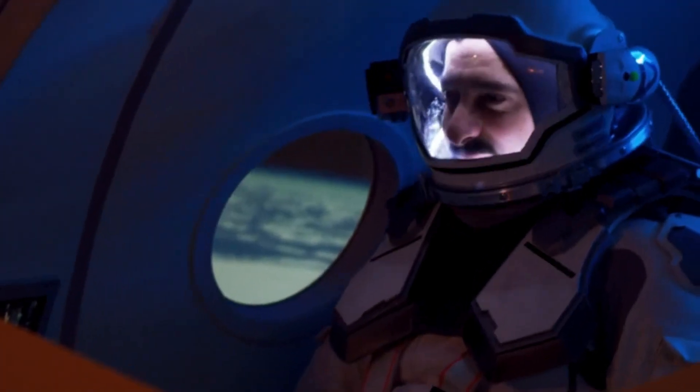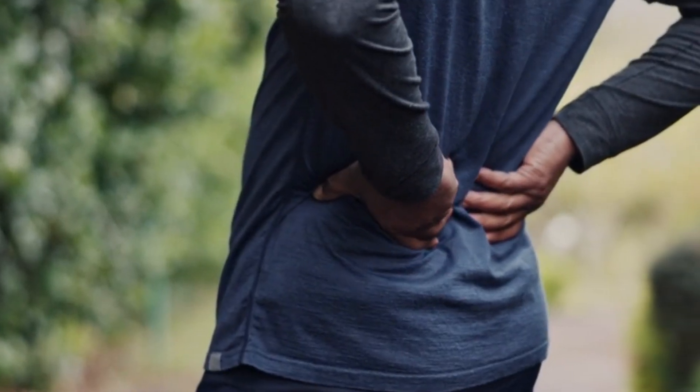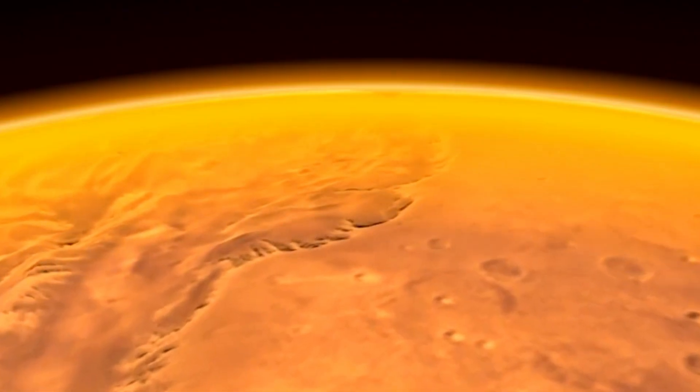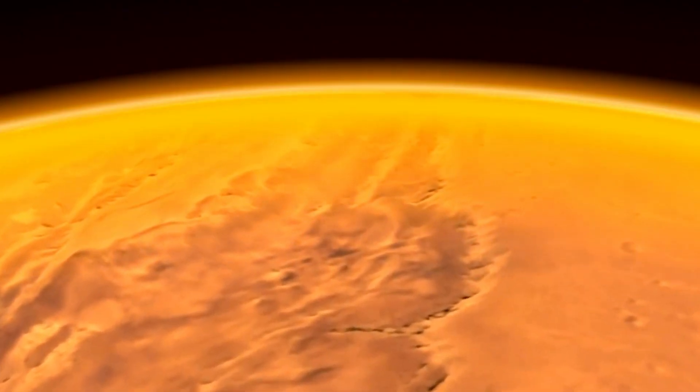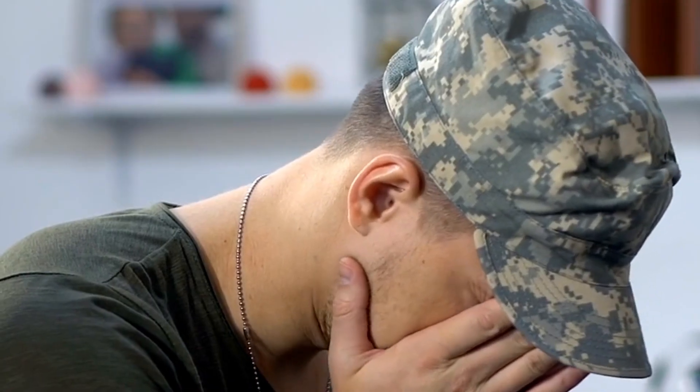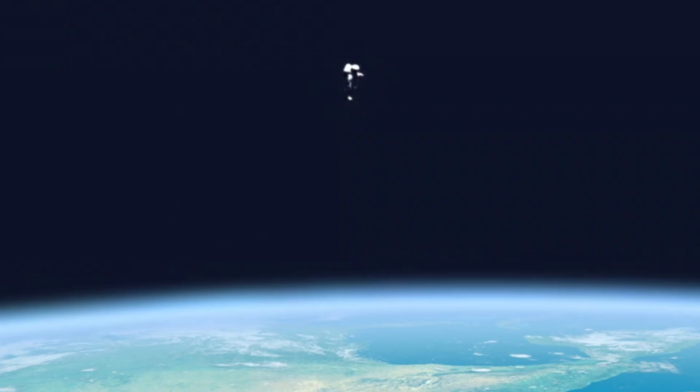Finally, we have the challenge of physical and mental health. Prolonged exposure to microgravity during the trip can cause muscle atrophy, loss of bone density, and other physical health issues. Once on Mars, the lower gravity — about 38% of Earth's gravity — may also have effects on the human body that we don't fully understand yet. Beyond the physical challenges, the psychological impact is also a major concern. The isolation, confinement, and great distance from Earth could lead to stress, anxiety, and depression among the crew. Keeping astronauts physically and mentally healthy throughout the mission requires careful planning, ongoing support, and innovative solutions.